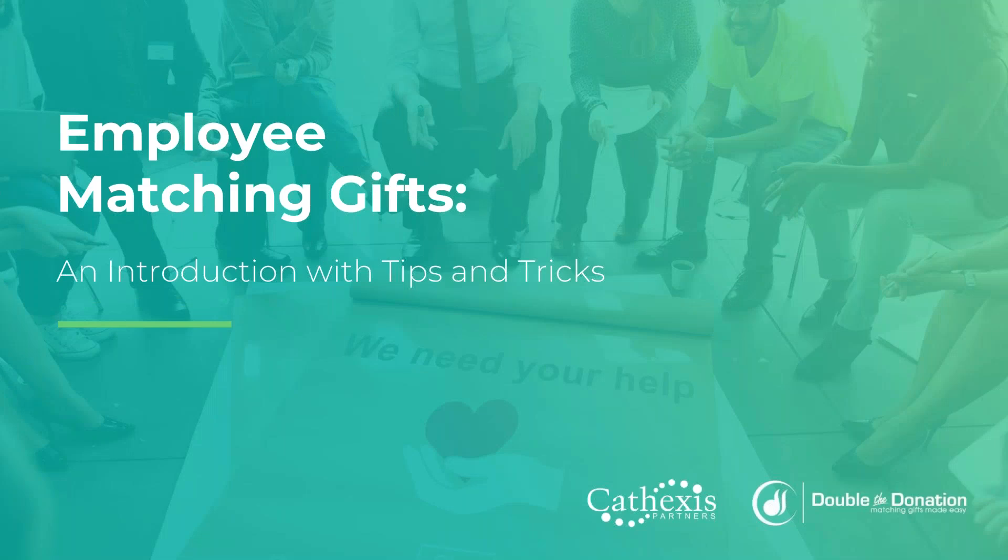Good afternoon, or good morning, or good evening, everyone, from wherever you're calling in from. I know people are still attending, but I want to be conscious of everybody's time, so I want to go ahead and get kicked off. Welcome to today's webinar about employee matching gifts, an introduction with tips and tricks.